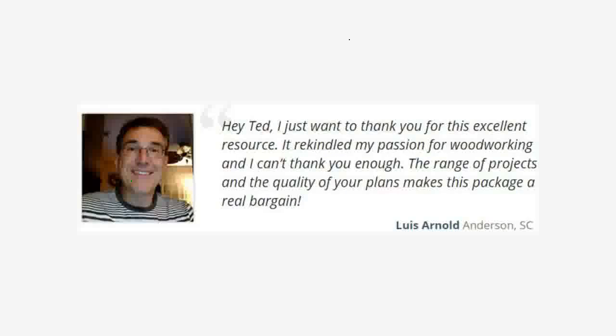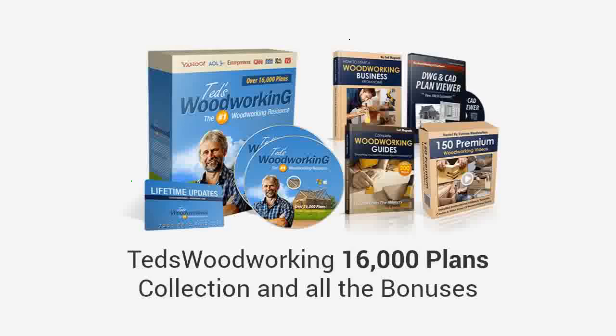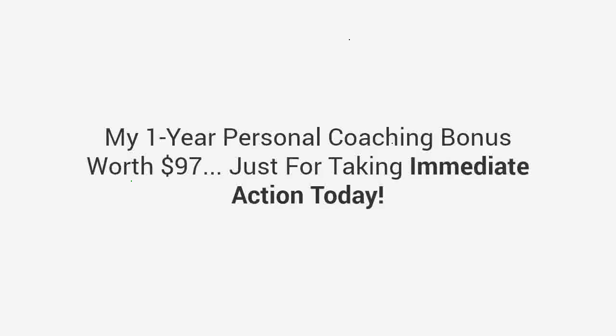Granted immediate access to everything — the Ted's Woodworking 16,000 plans collection and all the bonuses, plus my one-year personal coaching bonus worth $97, just for taking immediate action today.